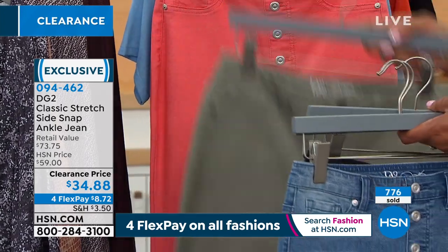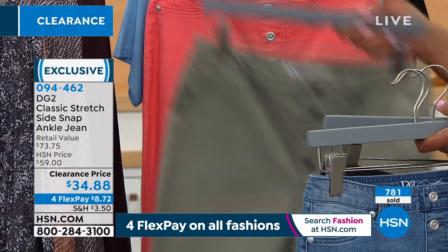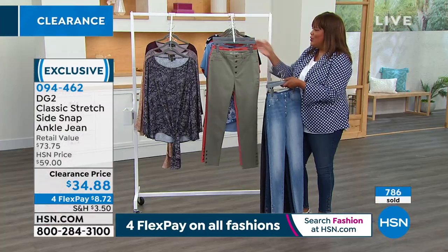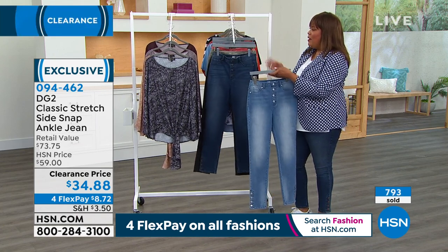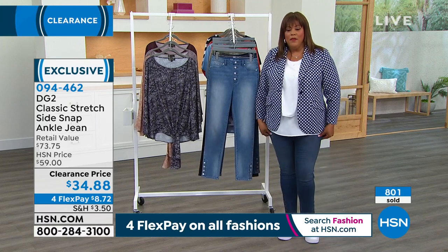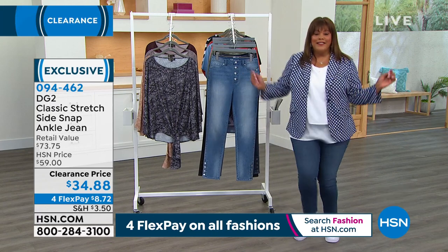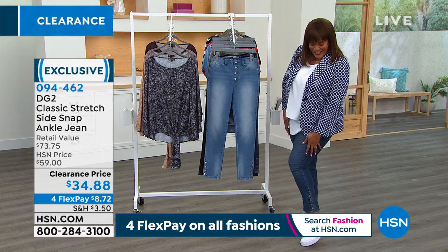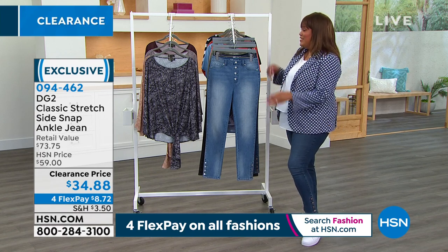Do something different when they're on sale — get a color you may not have. The sage goes with so much, it's a neutral. And this coral is your happy, sunshine color. Debbie wears extra large tall — perfect fit. She's a big girl, she can dance, she can move, and she just feels cute in these. Go to hsn.com to place your order.